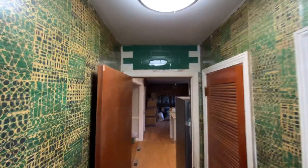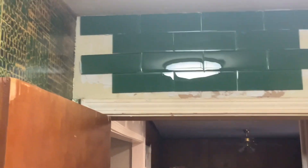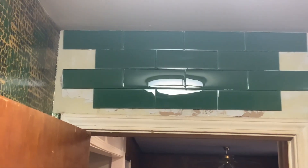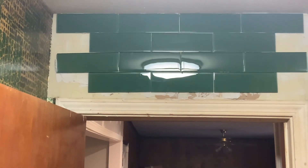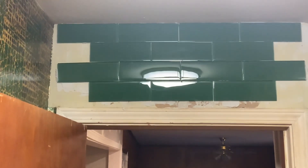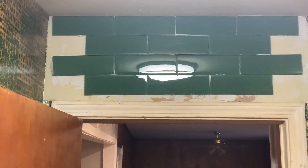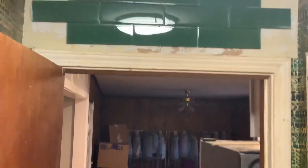Working on the hallway — prepped some of the wallpaper. The wallpaper is in tremendous shape considering it's been here for over 40 years. Working on this area up here — we lost a bunch of wallpaper up there, and there were mirrors up there for probably the last 15-20 years. So we replaced the mirrors with tile — green subway tile — it's going to give it a certain flair and flavor.